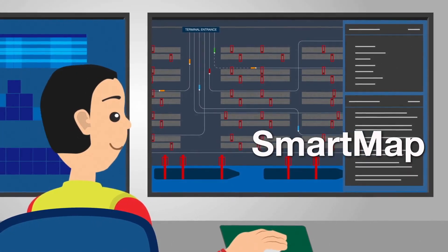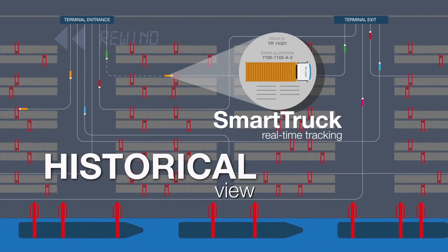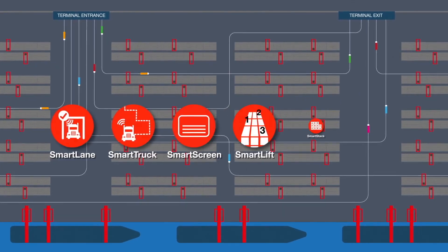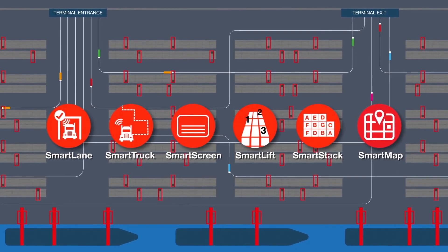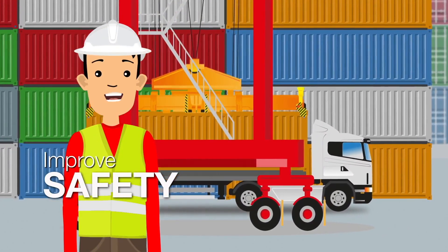In fact, I can see exactly what's going on across my whole yard. I can even see what happened earlier in the day. Calmar SmartPort makes sure I know exactly what's going on at all times, improving my productivity, safety, and security.